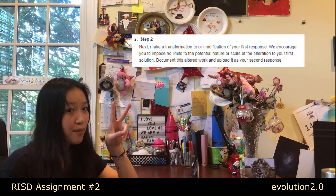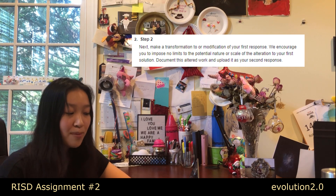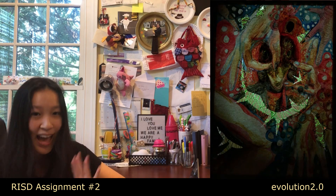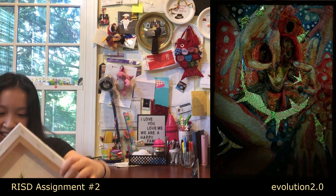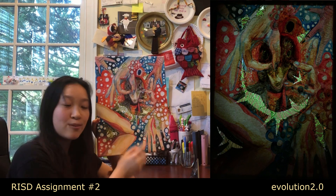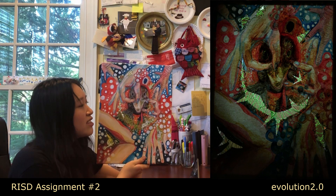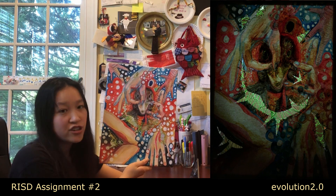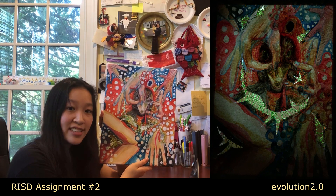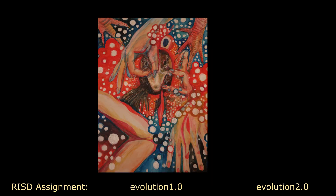Moving on to the second part of the RISD prompt, which required a change from the first — great for me. Instead of wasting time remaking the first piece, I had the idea to destroy it: I cut it open and stitched it back together with green embroidery thread and called that the second piece. At midnight I cut holes in the canvas and started stitching. When I finally finished at 2 a.m., I placed a light source behind the canvas, took the photo in my pitch-black stairwell using my iPhone underneath the canvas and an iPad as the camera. And that was it — Evolution 1.0 and 2.0.